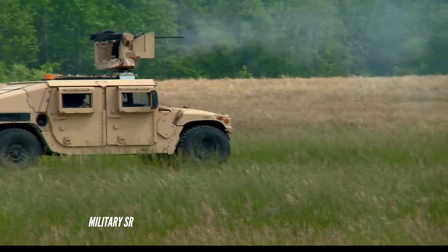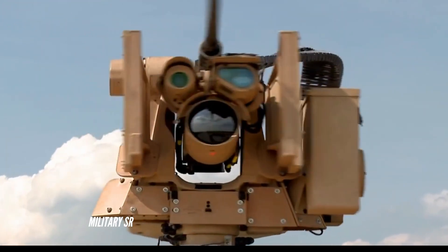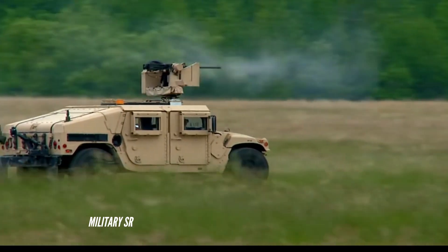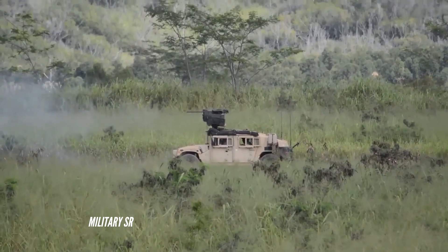It is designed to mount on a variety of vehicle platforms and supports the MK19 Grenade Launcher, 12.7mm M2 .50 caliber machine gun, 7.62mm M240B machine gun, and 5.56mm M249 squad automatic weapon.